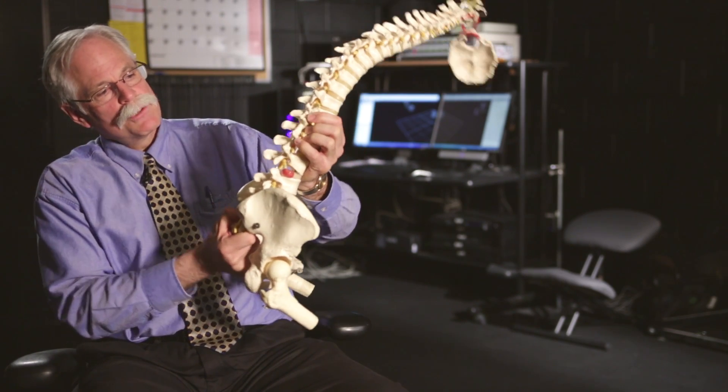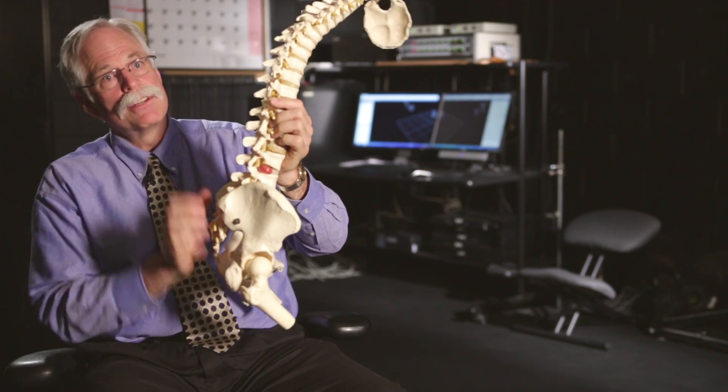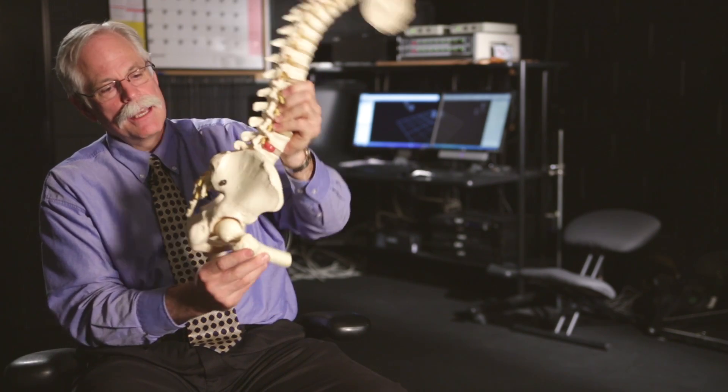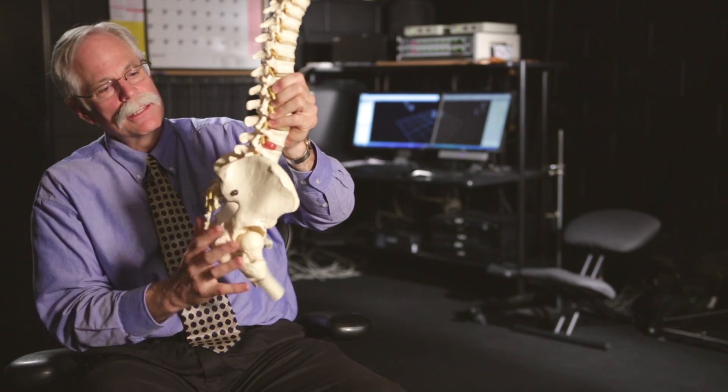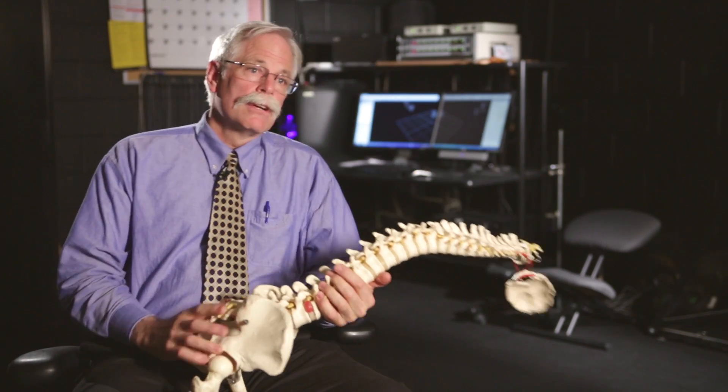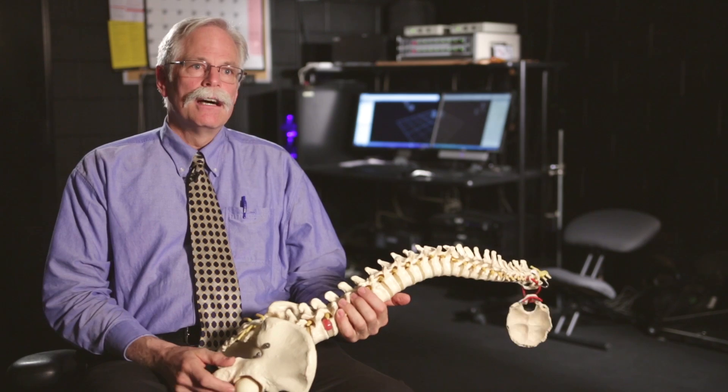For example, flexing the spine like this causes pain for those who have disc bulges. What we would now recommend is to hip-hinge around the hips like this — you'll see that the spine doesn't move — versus this kind of motion that really creates a lot of pain in the discogenic or disc-bulging patient.